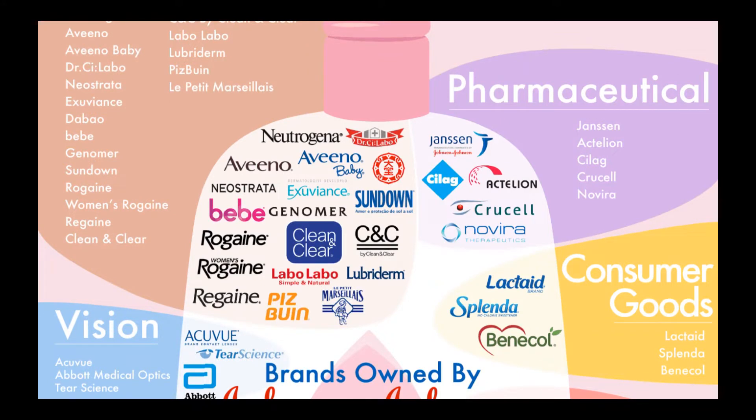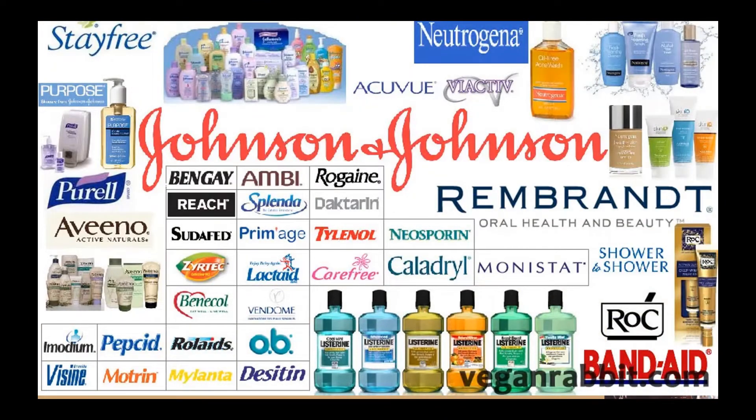It also offers acetaminophen products under the Tylenol brand, cold, flu, and allergy products under the Sudafed brand, allergy products under the Benadryl and Zyrtec brands, ibuprofen products under the Motrin IB brand, smoking cessation products under the Nicorette brand, acid reflux products under the Pepcid brand, women's health products such as sanitary pads and tampons under the STAYFREE, Carefree, and OB brands, wound care products including adhesive bandages under the Band-Aid brand, and first aid products under the Neosporin brand.